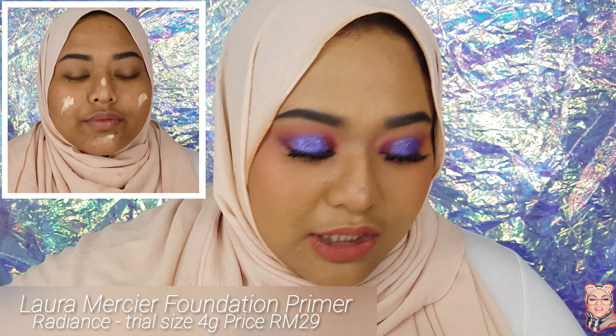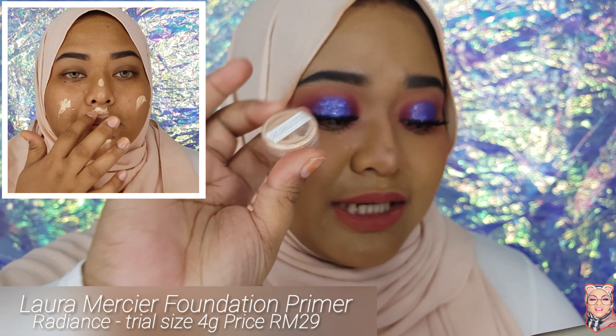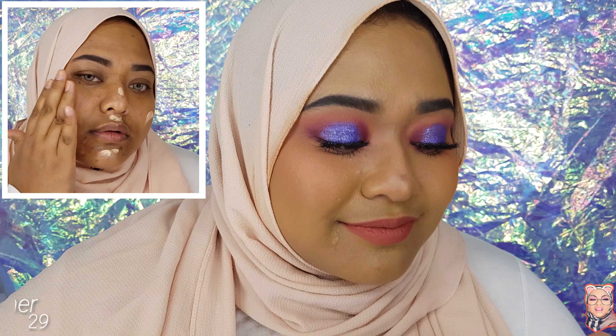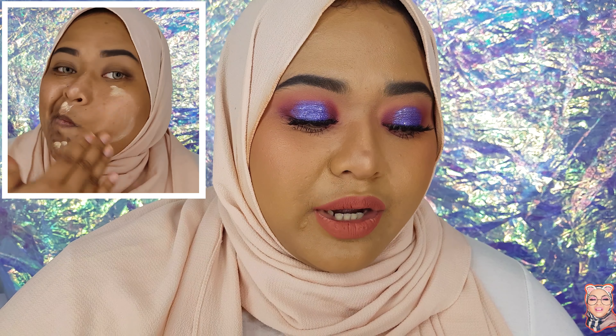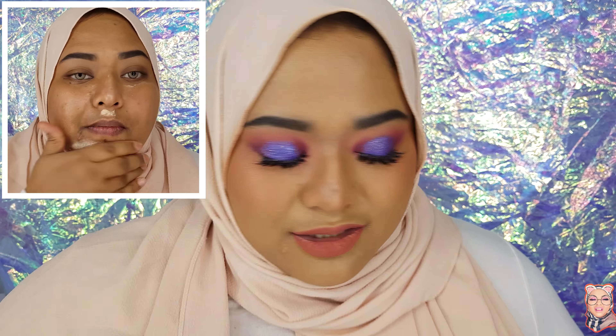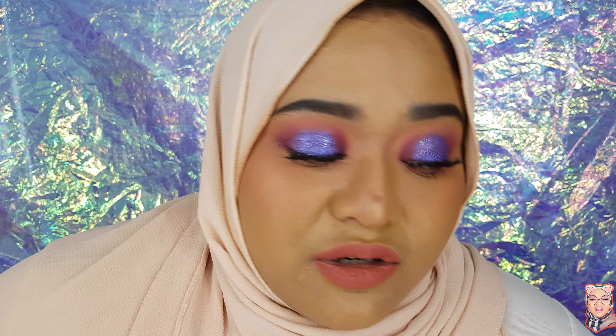The Laura Mercier Foundation Primer is 4 grams and priced at 29 Ringgit. She's based in Alor Setar, so she does cash-on-delivery in Alor Setar only; everywhere else it will be shipped by post. I've never met her before, so I just assume she's a girl.